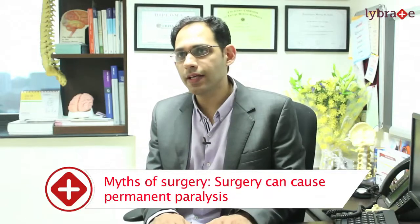It's possible that these myths are related to anecdotal complications that happened due to spine surgery, but spine surgery in my opinion is more than 99% safe and effective, and the complication rates are less than 1%.